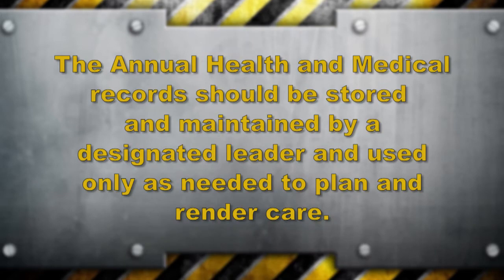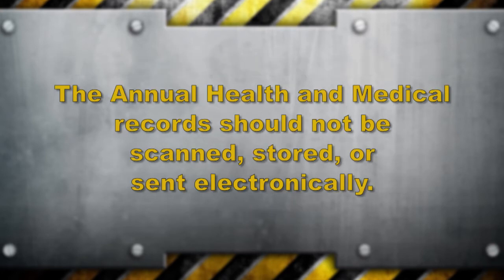To assure privacy, the form should be maintained by a designated leader, carefully stored, and used only as needed to provide for planning and rendering care. Medical forms should not be scanned, stored, or sent electronically except as specifically directed for a BSA national event such as the National Jamboree.